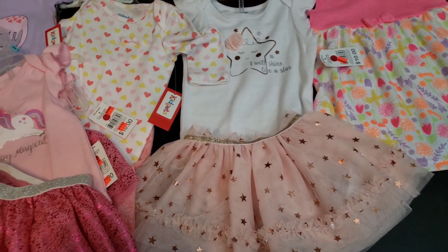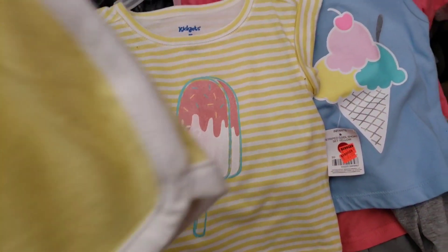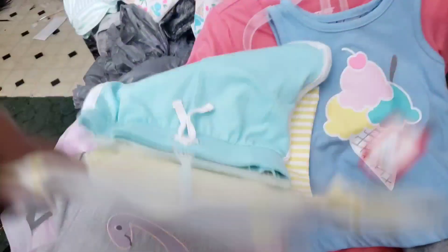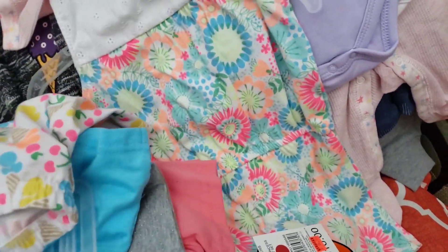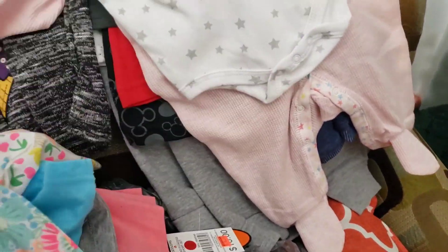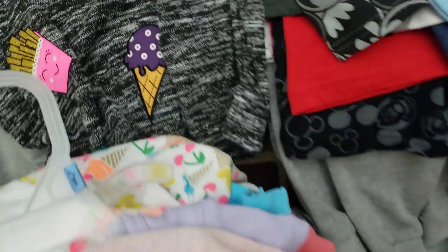I have a chair full over here too. Just so many shorts, ice cream themed items — just so many clothes, guys. I'm not going to go through everything, I'll be here all night. Shorts, rompers, another little dress, sleepers — everything was one dollar, just so much stuff.